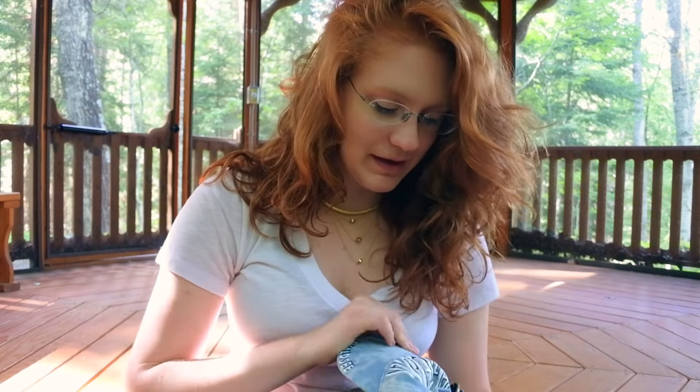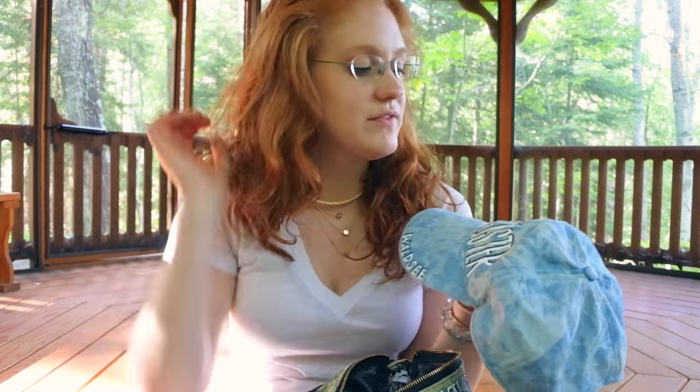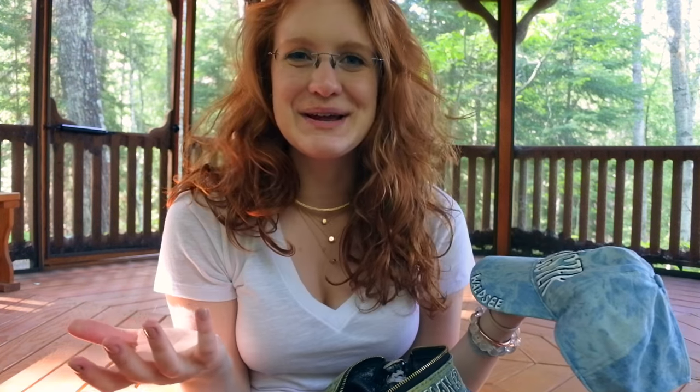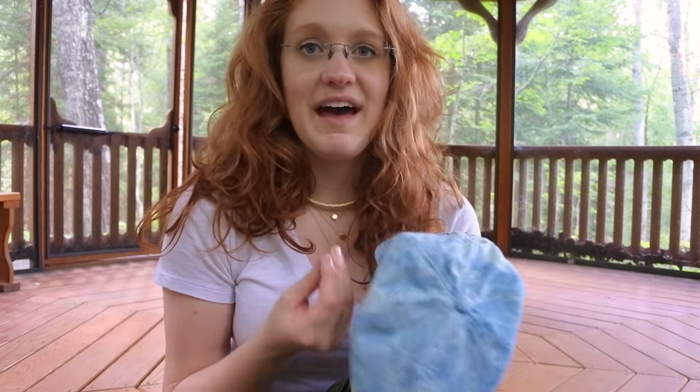Item number one is this hat — just a standard baseball hat. I got it while thrifting, and on the brim I wrote 'Swagmeister,' which was my nickname my first year at camp. I also wrote 'Valsay,' the name of the camp, and on the back I wrote 'Alfunt.' You can just crumple it up and throw it in your bag for sunny days — especially when you're super pale like me.